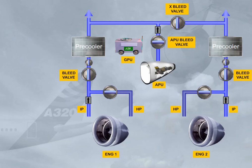Should the APU not be available, a high-pressure ground power unit can be connected.